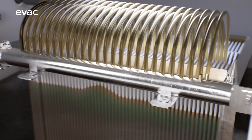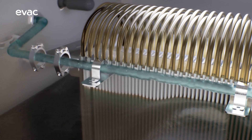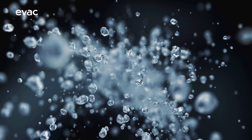Approximately 99% of the treated wastewater becomes reusable clean water. The remaining 1% can be dewatered for volume reduction or even turned into safe sterile biochar.